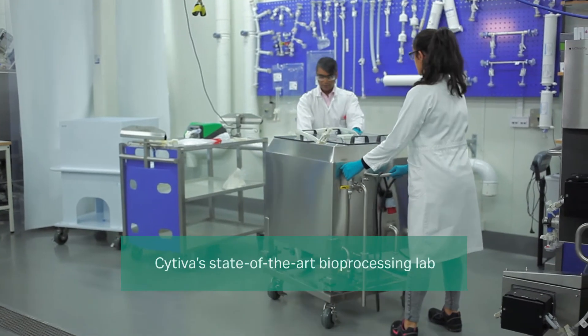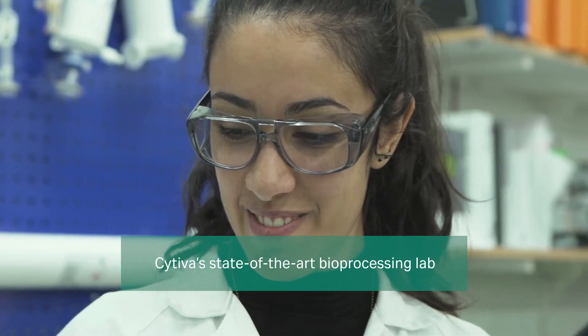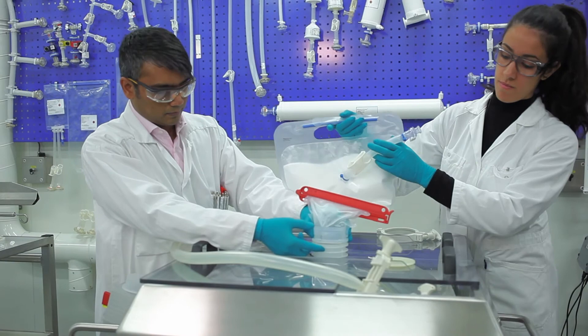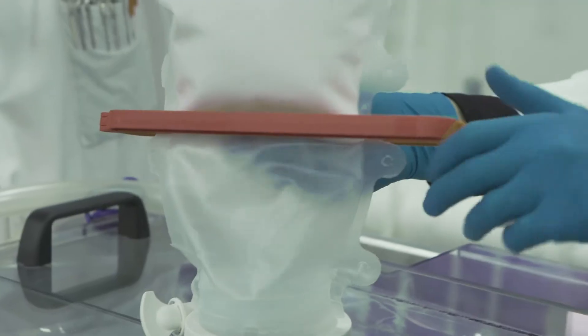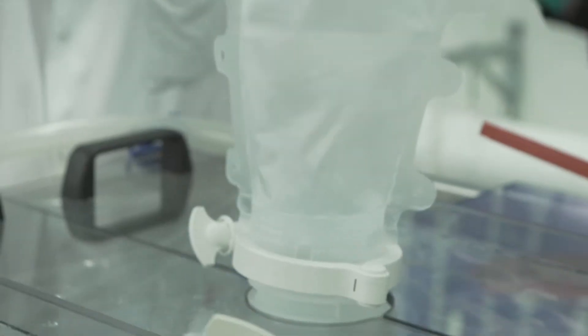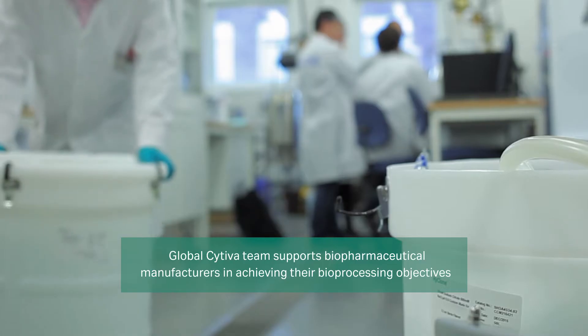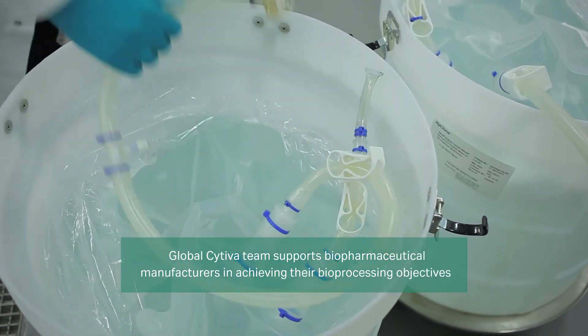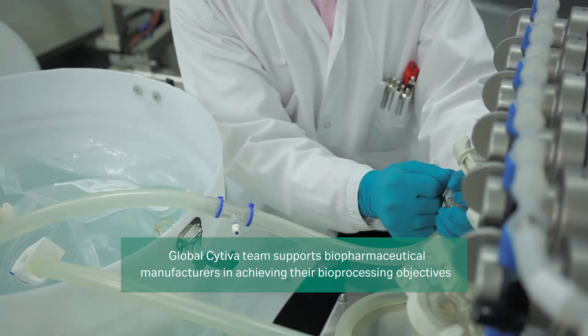I work in a state-of-the-art lab where I am able to design and execute experiments focused on tackling some of the bioprocess industry's top manufacturing challenges, including the need for flexible, scalable processes. Working with the global Cytiva team, I am able to support biopharmaceutical manufacturers all around the world in achieving their bioprocessing objectives.